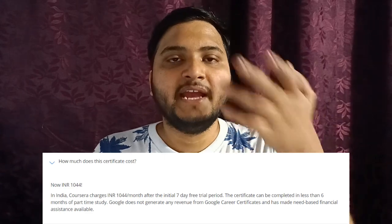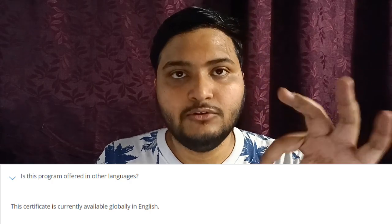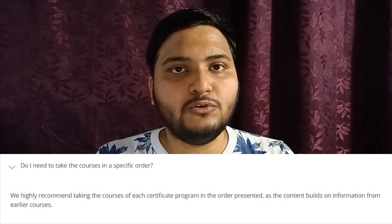Looking at some FAQs: in India the course costs around 1,044 rupees, but you definitely have the financial aid option and can get this course for free. The course is only available in English. You don't require any background knowledge — you can be from any field and do this course. It is recommended by Google to take all the courses in a specific order, as they are aligned from beginner level moving toward advanced concepts.